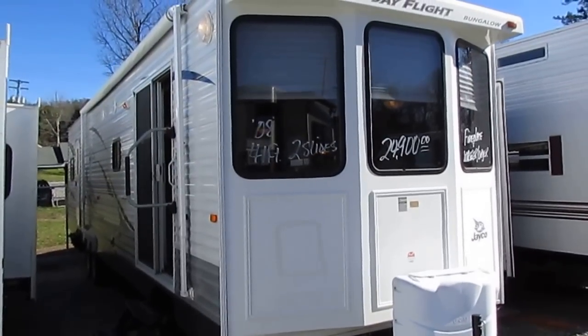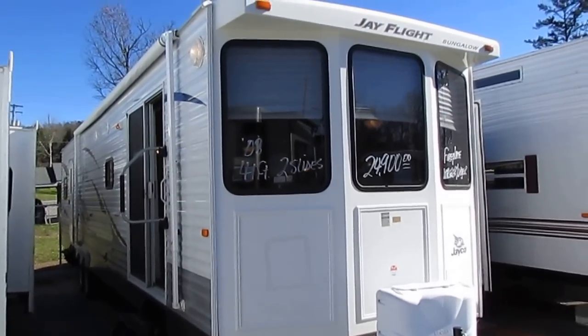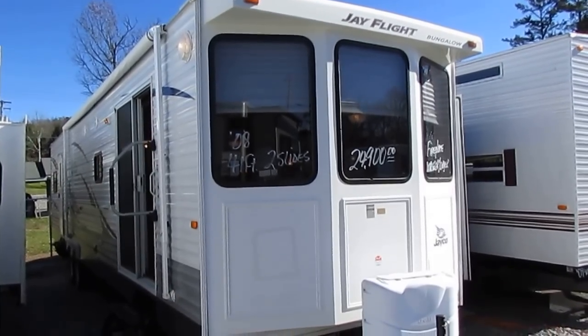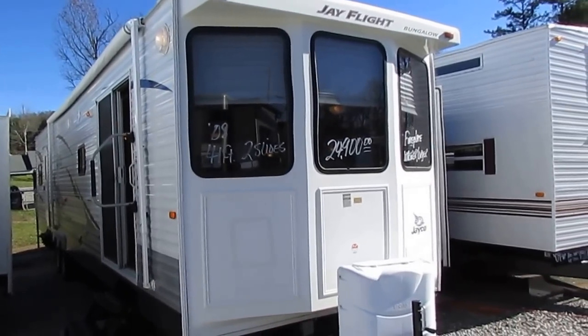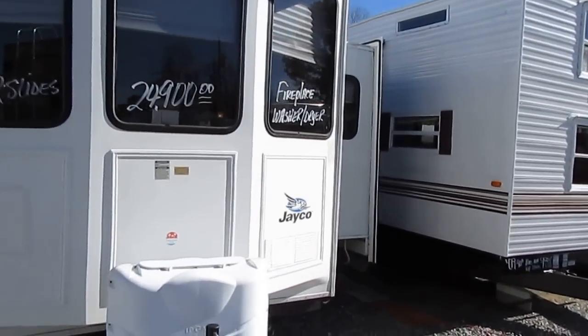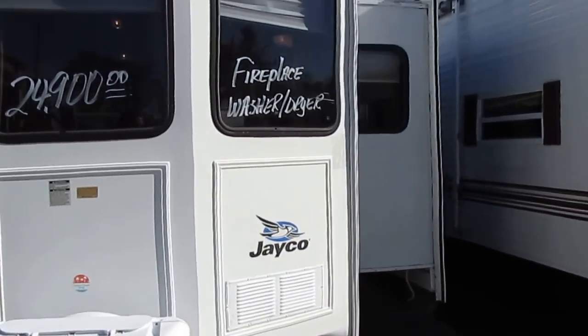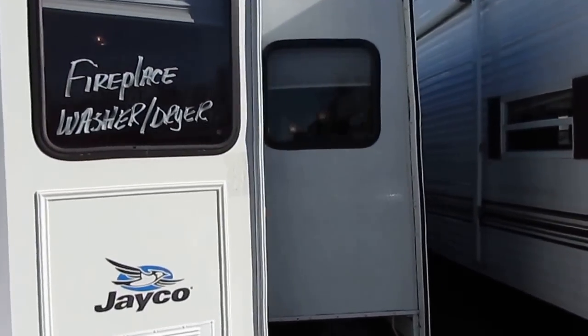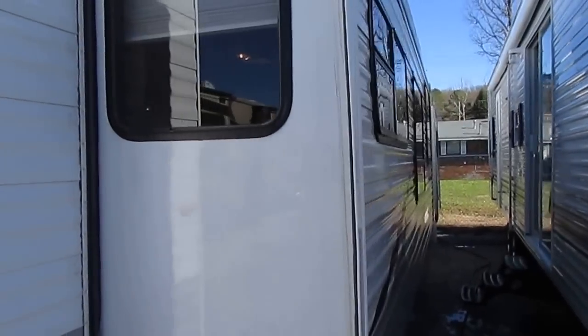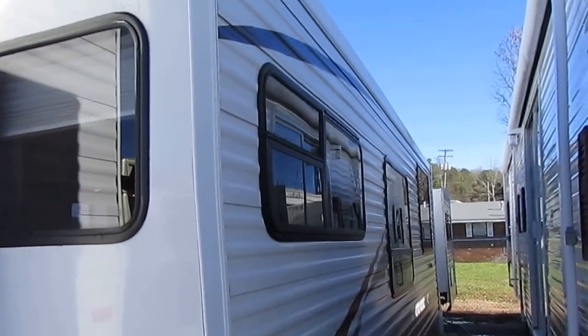It's got two heat and air units — a really nice, well-made park model or destination trailer. Jayco is of course the largest private manufacturer of RVs in the world. About 80% of their factory workforce are Amish or Mennonite, so you can imagine the quality that goes into each and every Jayco product. That's why they've been around for almost half a century.